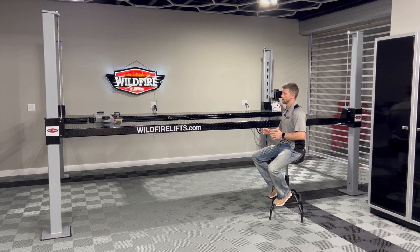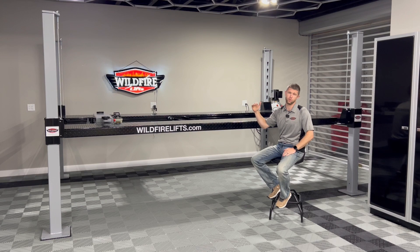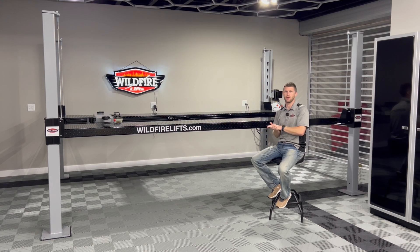The first thing we need to think about is what our bottom and top car are going to be, so we need to look at the heights of those vehicles. This can vary if you have a number of different vehicles that will go on or under the lift, but to get a general baseline we need to look at a couple of the vehicles you're working with — generally the ones that will be on the lift most often.